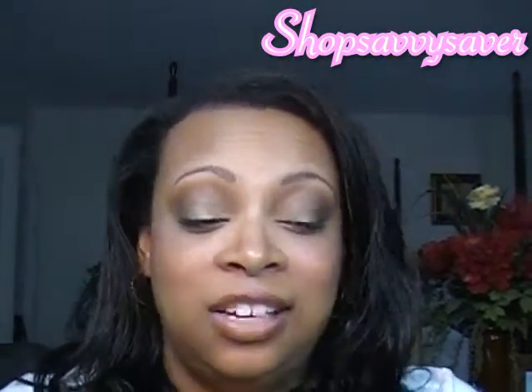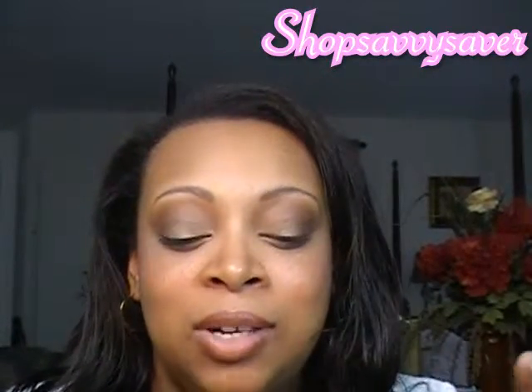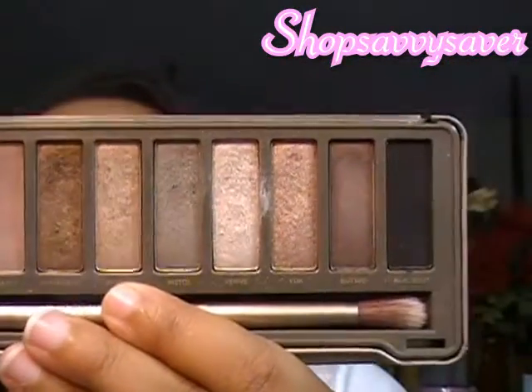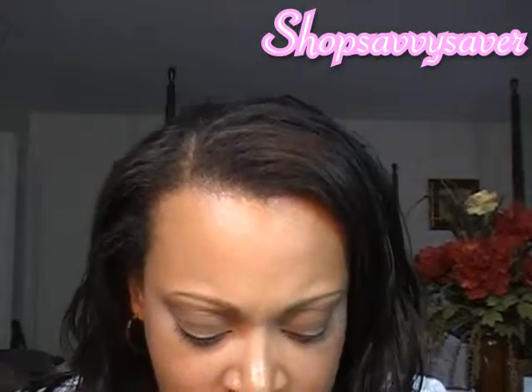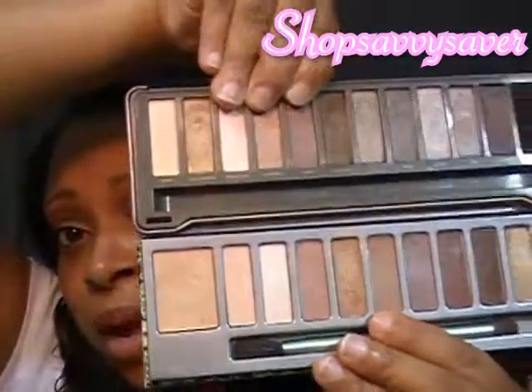You definitely have to give credit — if it wasn't for Urban Decay's Naked palette, none of these palettes would probably even be on the market. Urban Decay's Naked palette really started it all. Personally, I didn't gravitate toward the original Naked palette — I went with the Naked 2. It's just really pretty, the colors are amazing. I know there are dozens of videos on it and some people say they didn't really like it, but I don't see how you can't.